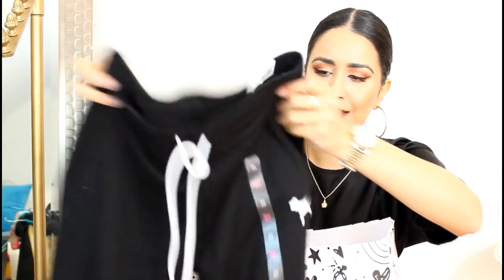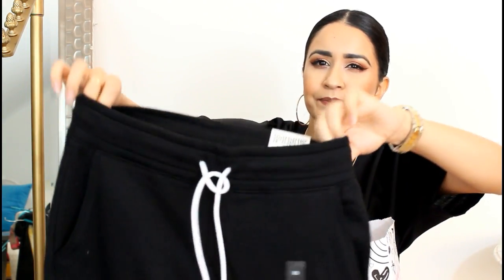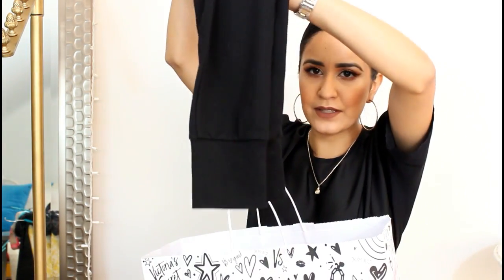I did get a pair of black joggers. These are something really basic — extra small, $24.99. I had to get them because they're really basic and I can see myself wearing these with the Adidas slides and a nice white top.